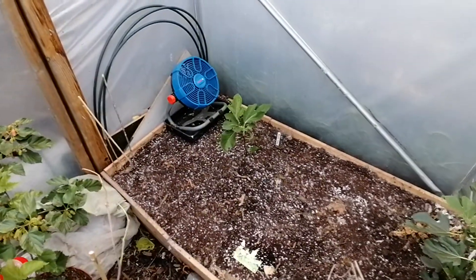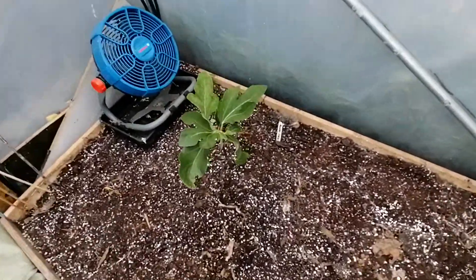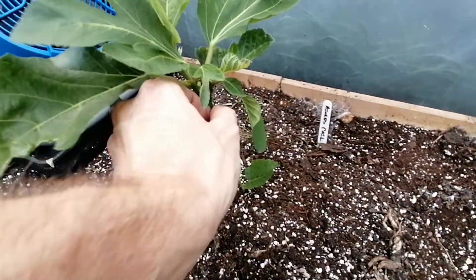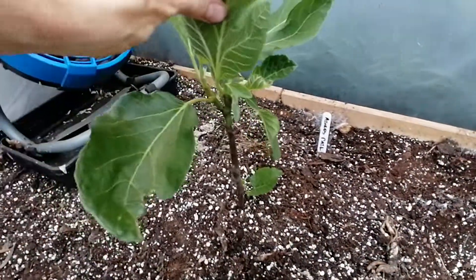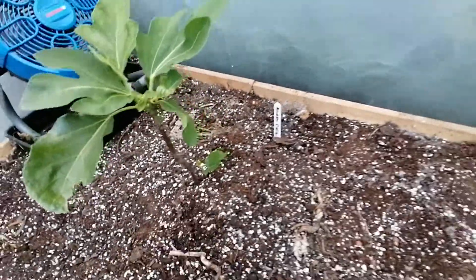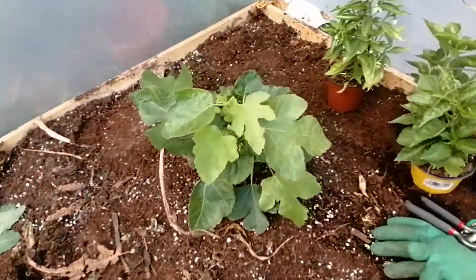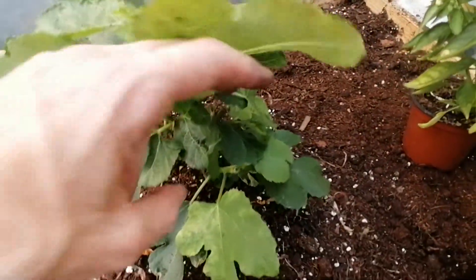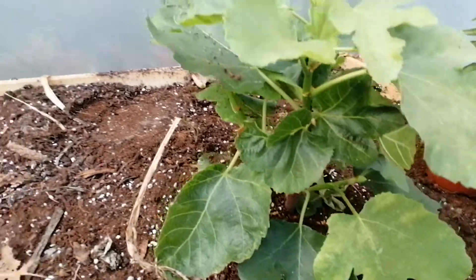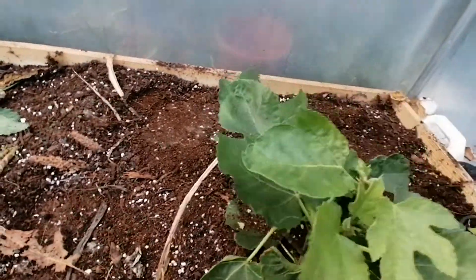I've actually just cleaned up the entire tunnel. This fig here is my other Azores Dark, which has only come to life in the last few weeks and not doing spectacularly well, but there it is - got some suckers coming up. The next one is LSU Champagne. My other one in the other tunnel got toasted by the late frost, but this one managed to survive - quite a bushy looking fig with no fruit on it just yet.